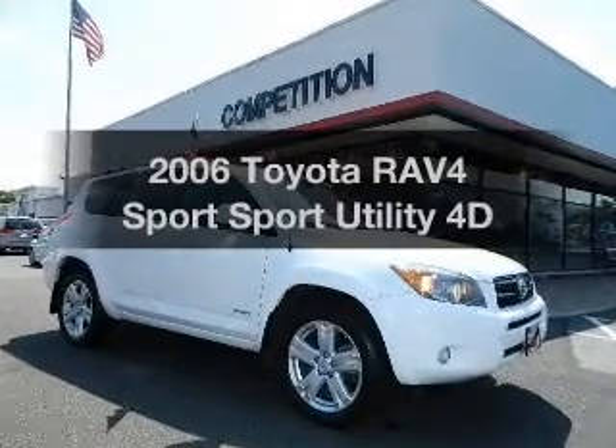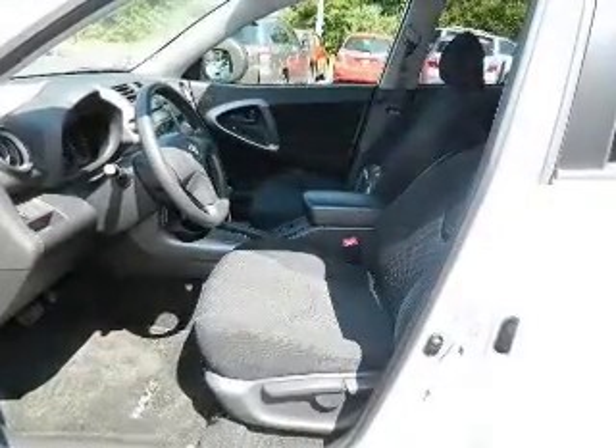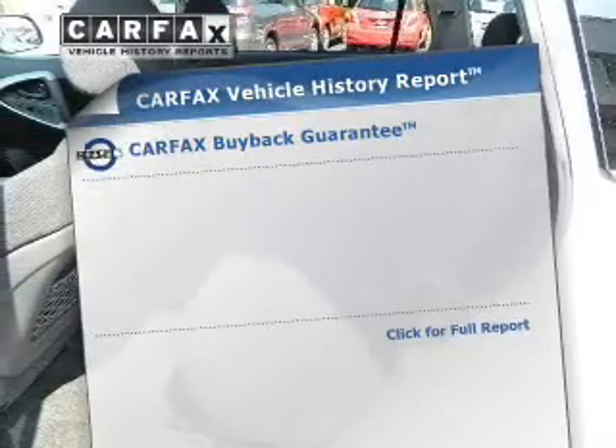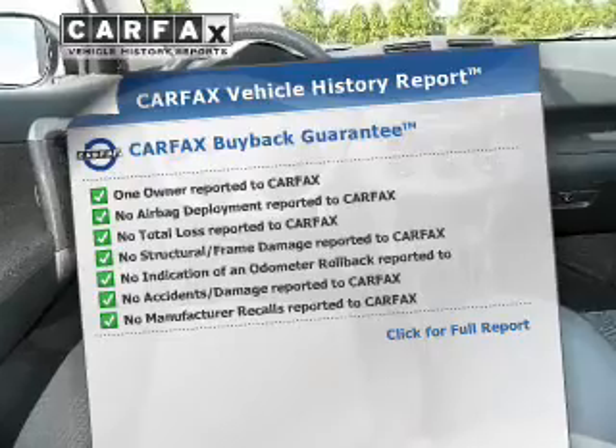Check out this 2006 Toyota RAV4. Everything you need under one roof with this great vehicle. With a reliable engine driven by an automatic transmission. Know the history on this ride and greatly reduce your buying risk with the included Carfax Vehicle History Report.